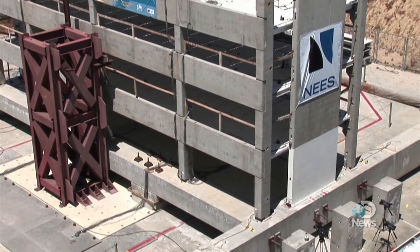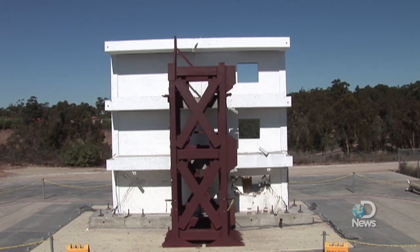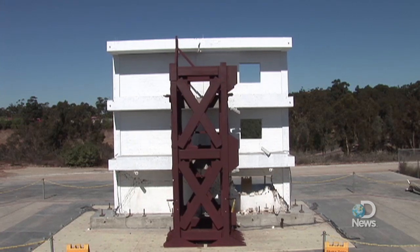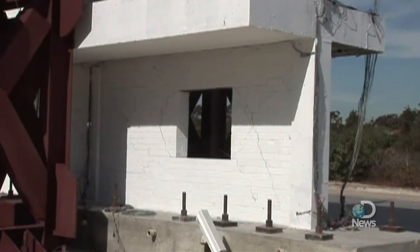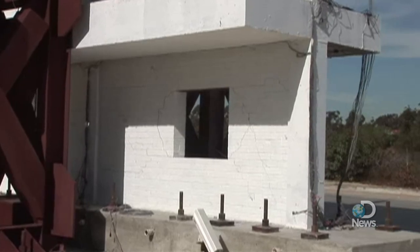And then when the earthquake fades off, they just settle back to where they were before. While these engineering feats can help with new buildings, for older or historic structures that need retrofitting, engineers use everything from reinforced concrete casting to advanced composite materials and synthetic fibers.